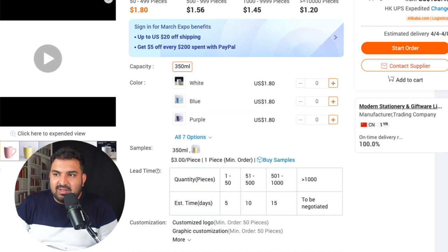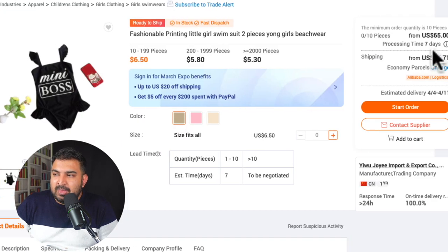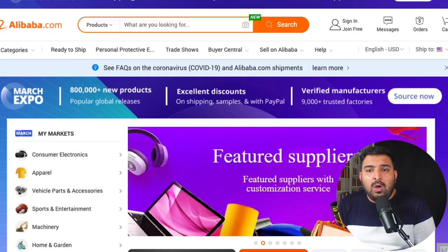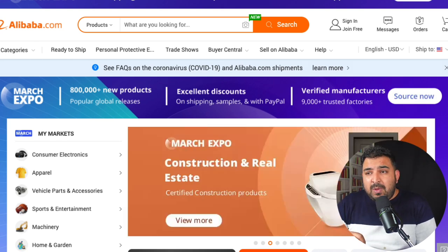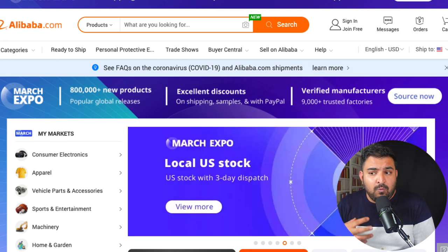I would not really deal with that supplier. If I open another product to show you, this one has also been trading for one year, but the company name sounds a little bit Chinese as well. If I'm buying directly from Alibaba, I will deal with somebody who has been trading for a minimum of three years and whose name sounds Chinese — because there can be agents, not direct factories. The problem with Alibaba is we don't know what the quality of the product is going to be, and the shipping rates are really expensive.